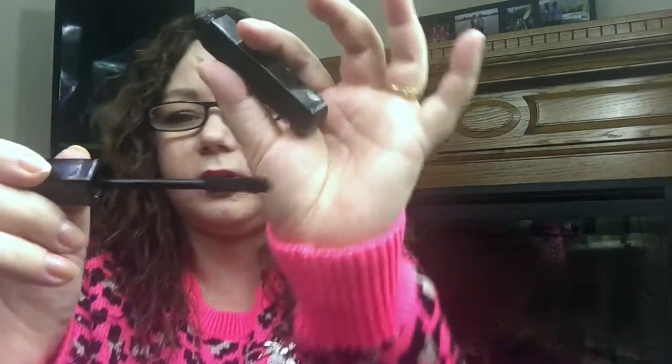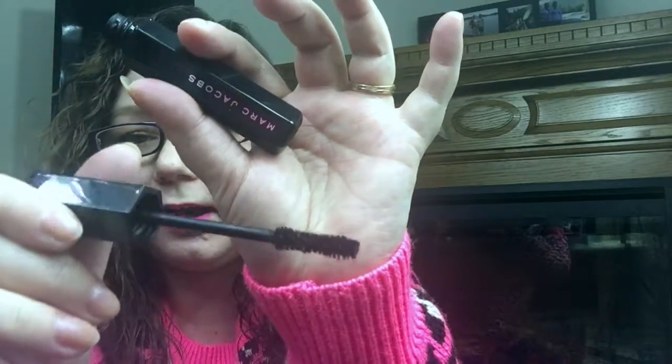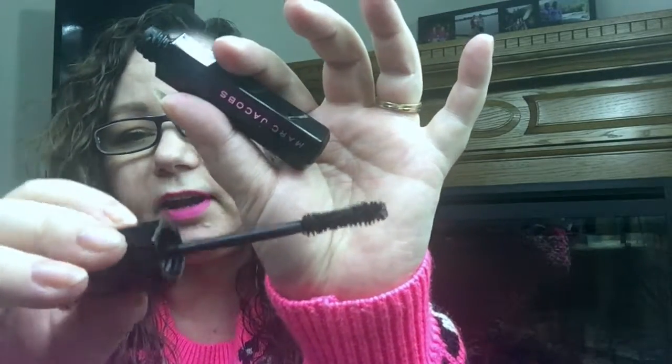The Noir Velvet Volume Mascara — it's in this octagon kind of shape, and you gotta be careful because there are a couple out there. It has the hourglass applicator. Absolutely wonderful — I love it, I love it so much.